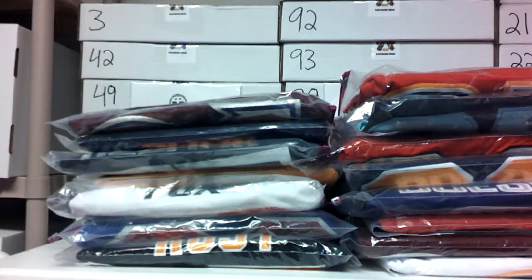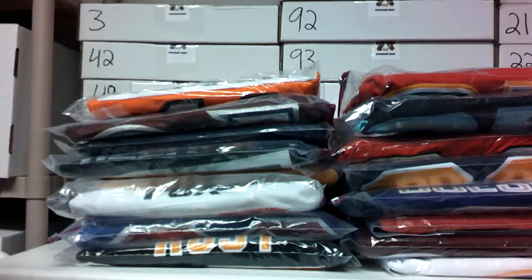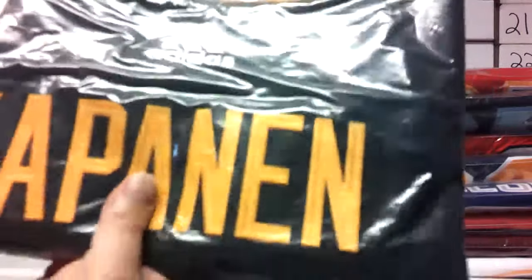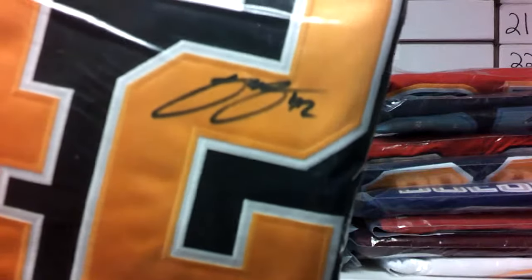Last couple of jerseys in the reload. We've got a Fanatics-signed jersey — Travis Konecny, one of the top scorers for the Philadelphia Flyers, number 11. Fanatics COA on a Fanatics jersey. He signed a big money contract to stay with the Flyers during their rebuild. And this is another Pittsburgh Penguins — the regular black jersey — Kasperi Kapanen, number 42. It's got the Kapanen authenticity sticker. Kasperi Kapanen, Sami Kapanen's son.